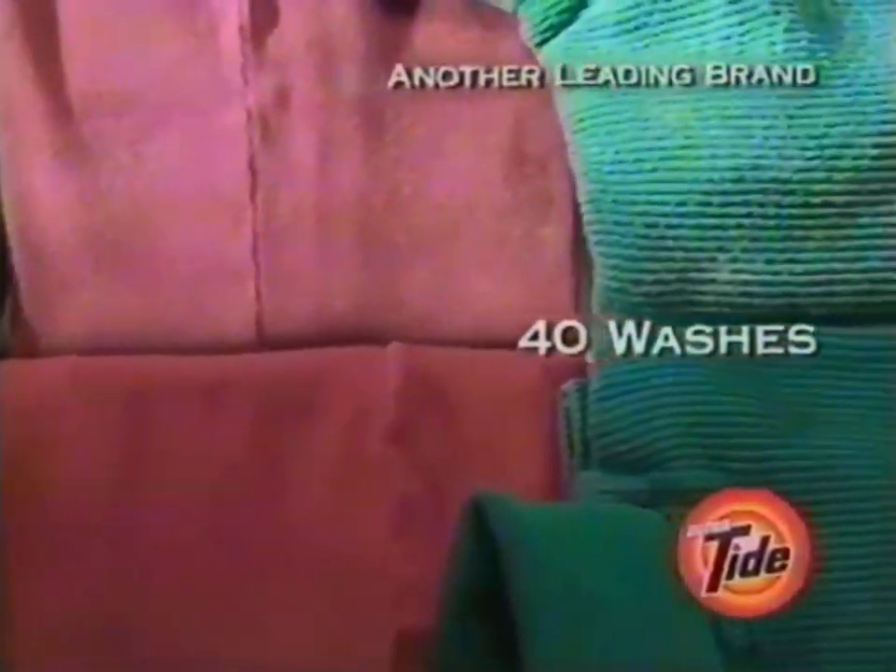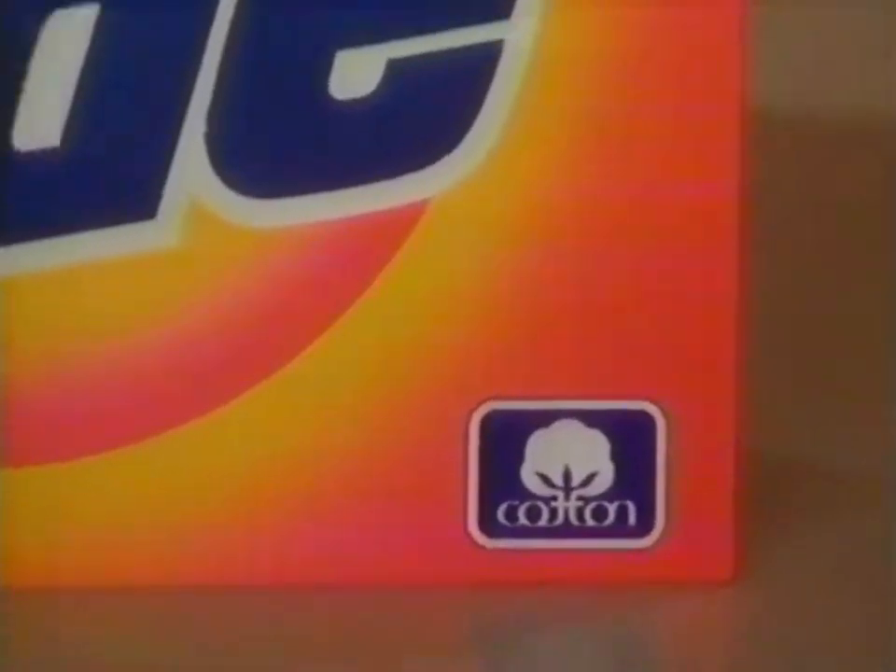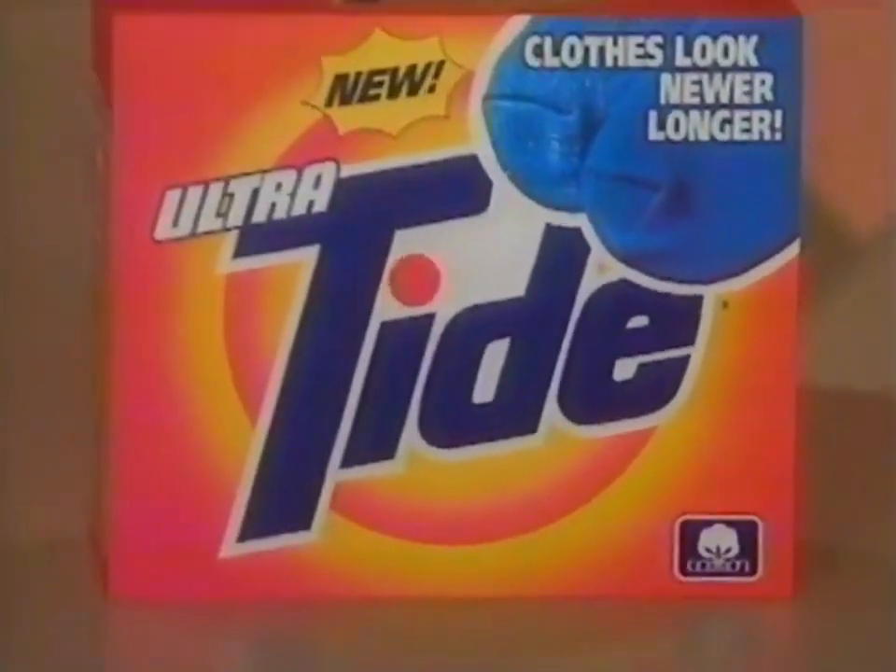Well, how about a sweater, tie, shirts? I never would have believed it. This really works. Because of the results, Cotton Incorporated has allowed their seal of cotton to appear on a product that isn't even cotton.